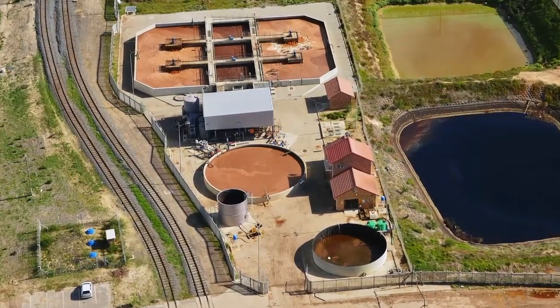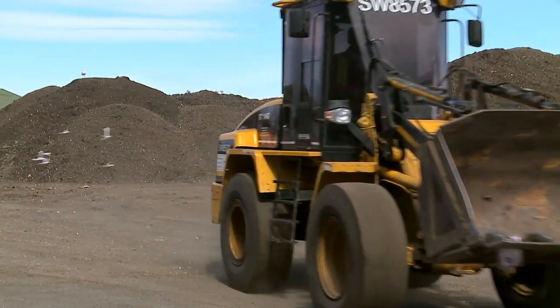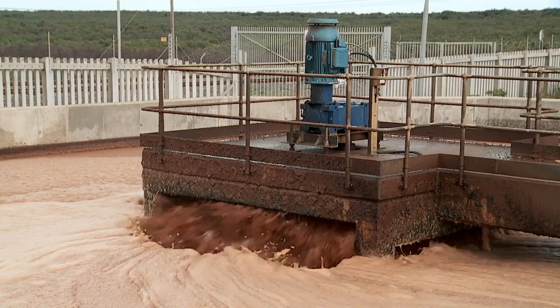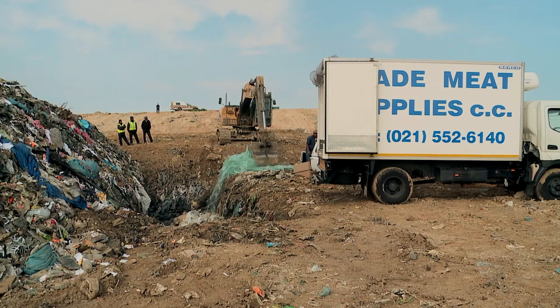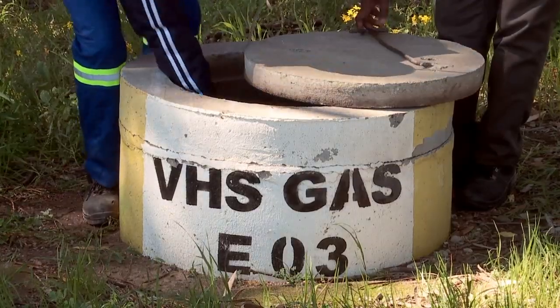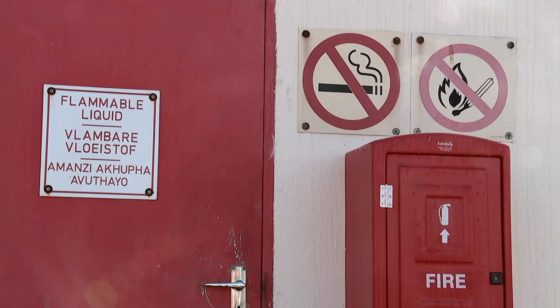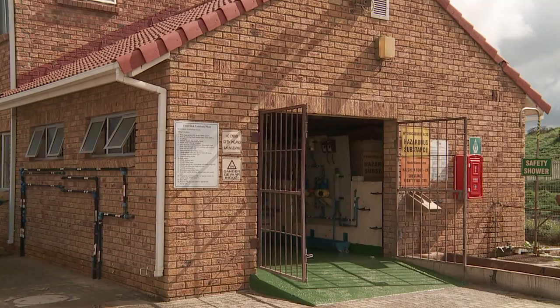Solid Waste Disposal would like to highlight some additional security and safety issues. There are several clearly marked restricted areas on the sites. Areas such as the leachate plant and pumps, co-disposal areas, methane sampling points, and the flammable and fuel stores are strictly off limits to contract workers and visitors.